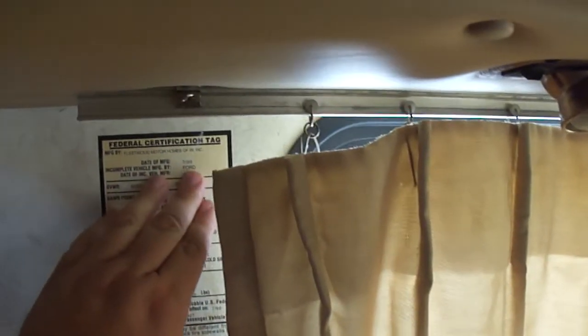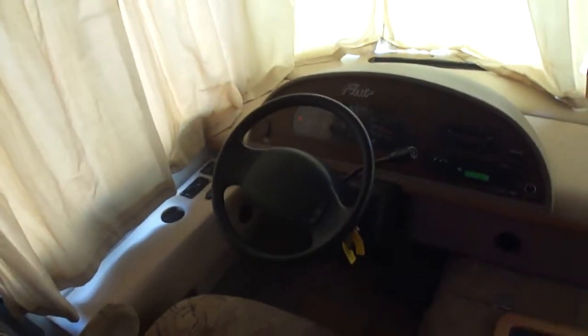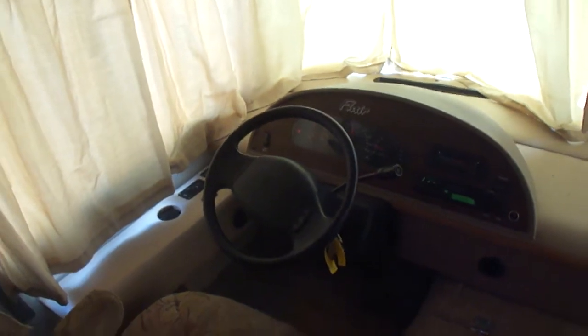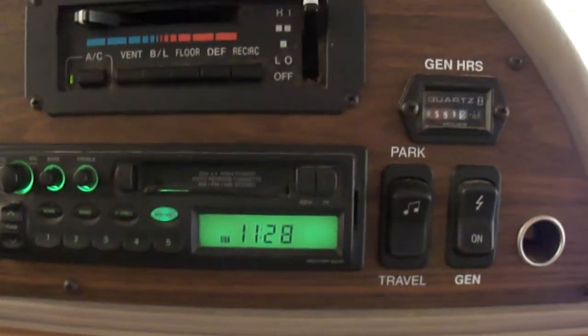Power gear jacks. Now dad's not here to tell me for sure, but this thing was built in July of 99 — it may be a 2000, so when you're watching the eBay listing, if it says 2000, that's why. Only 551 hours on the generator. The dash air is blowing ice cold. There's your TV antenna.